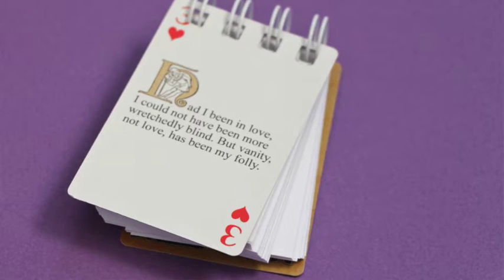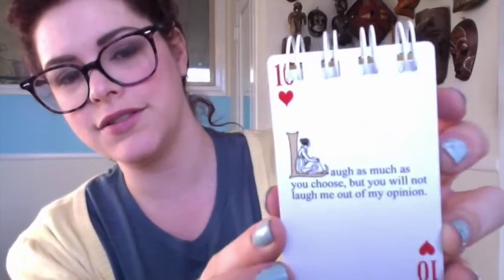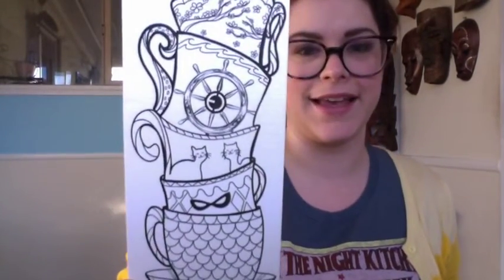There's a notepad that has cards — like playing cards — with Jane Austen quotes on it. One reads: 'Had I been in love, I could not have been more wretchedly blind, but vanity, not love, has been my folly. Laugh as much as you choose, but you will not laugh me out of my opinion.' There's also a bookmark that I think I get to color — good for reading books.